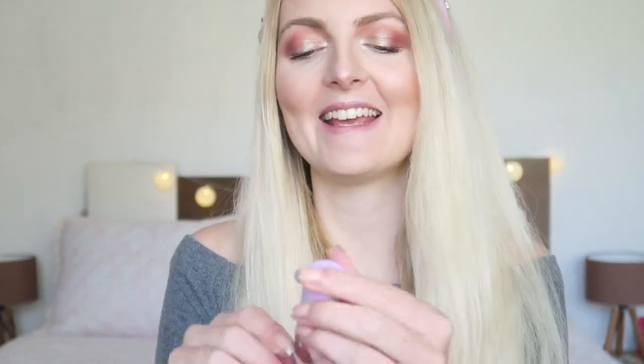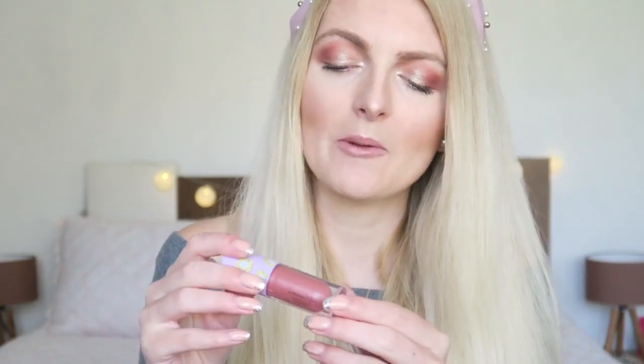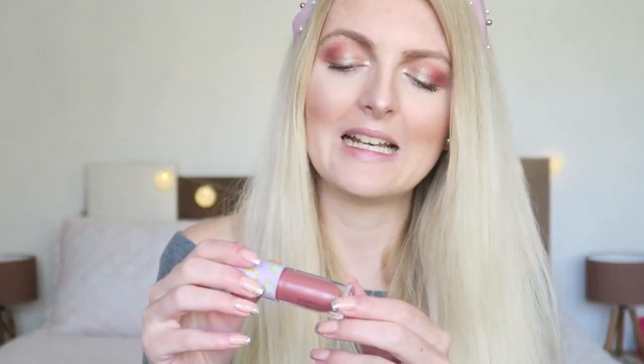The lip gloss is quite big — the size is huge for a lip gloss, and it's quite heavy as well. I do like the packaging again with the purple — it's all matching, which I really like. I'd describe the color as a darker nude or a darker pink with lots of shimmers and a little bit of a purple glitter, which goes great with the eyeshadow shades.